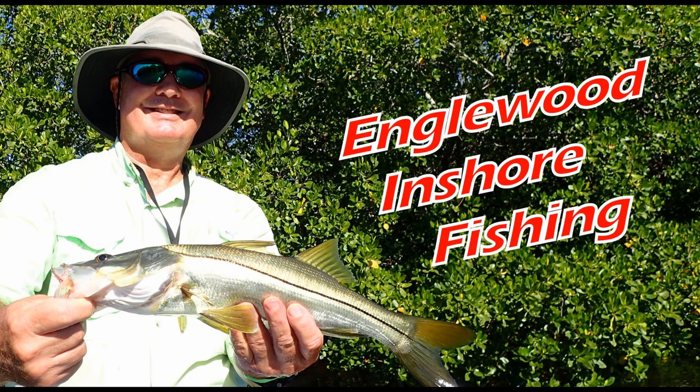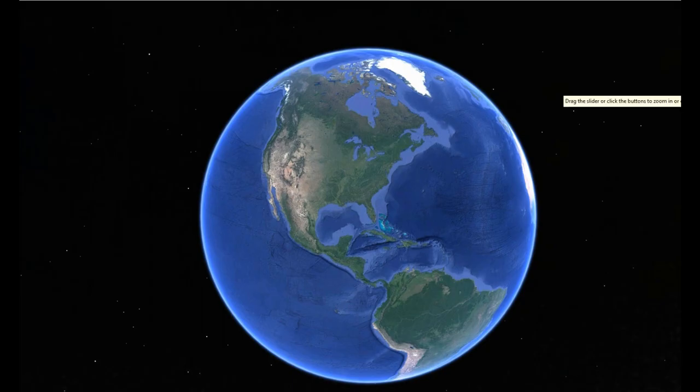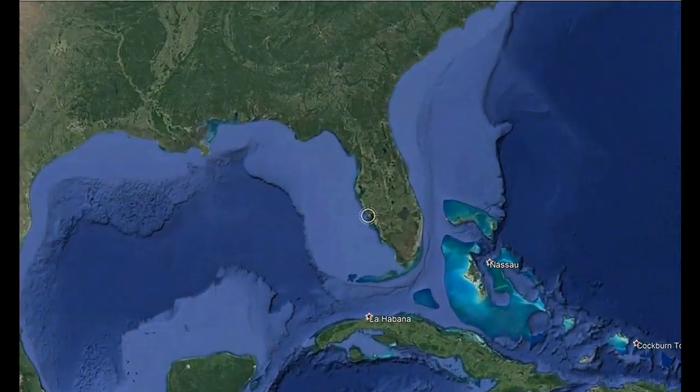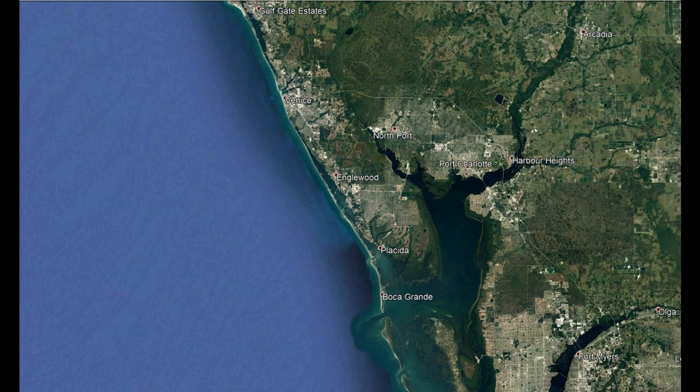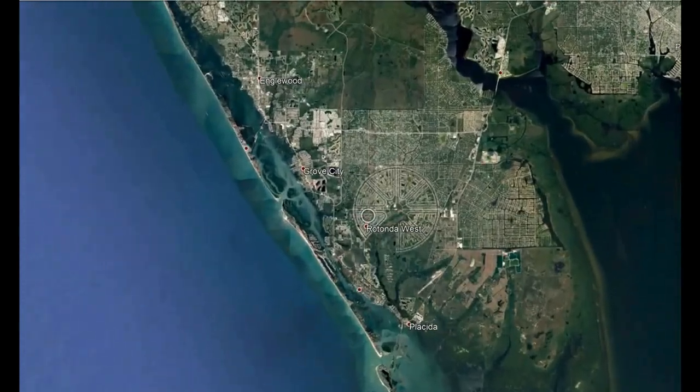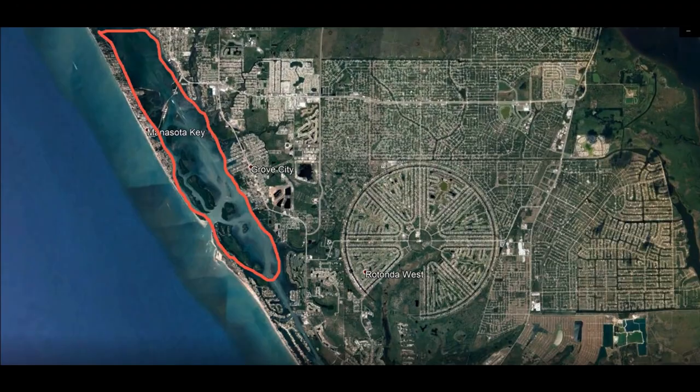This adventure starts in Englewood, located in southwest Florida. This area is also home to world-famous tarpon fishing in Boca Grande and fantastic fishing for redfish and snook in Charlotte Harbor. On today's trip, we're going to be focusing on Lemon Bay and its associated creeks and estuaries.